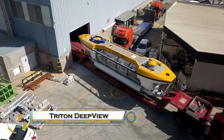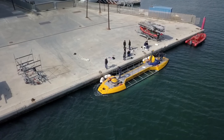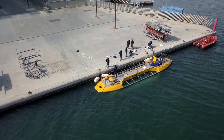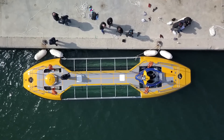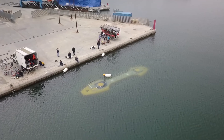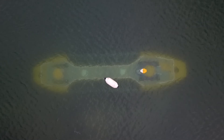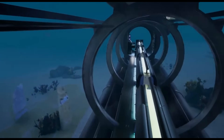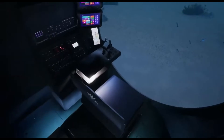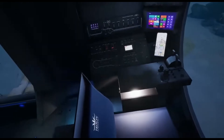The Triton Deep View is a state-of-the-art luxury submarine designed for deep-sea exploration and tourism, offering unparalleled underwater experiences with crystal-clear panoramic views. Built with advanced engineering and safety features, it can accommodate multiple passengers, making it ideal for commercial operations, research, and private use. Equipped with high-strength acrylic windows, quiet electric propulsion, and cutting-edge life support systems, the Deep View provides a smooth, immersive journey into the ocean depths.